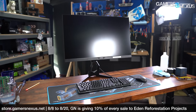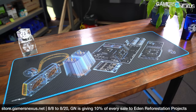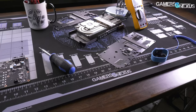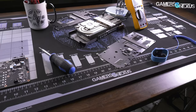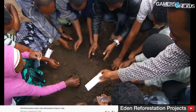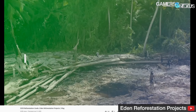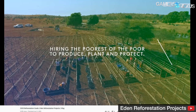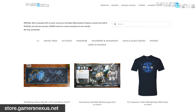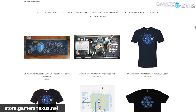If you wanted to get something from the GN store at store.gamersnexus.net, through August 20th we're going to be giving 10% of the store's revenue to Eden Reforestation Projects, which we've worked with in the past. Last year we worked with them and the community to do some match donations, which we're doing again, and our distributor is doing that again as well. We were able to plant 90,000 trees last year through Eden Reforestation Projects.